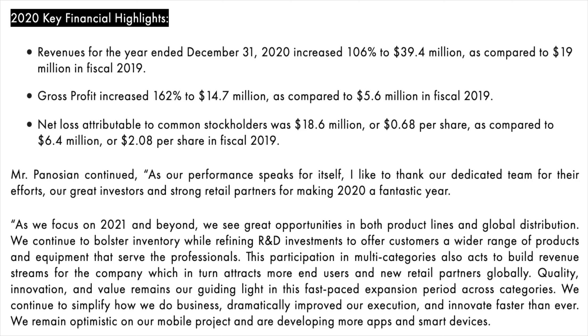They have also grown their global presence serving the United States, Canada, United Kingdom, Europe, Australia, New Zealand and South Korea. So some solid top line growth and profit margins backed by international expansion.